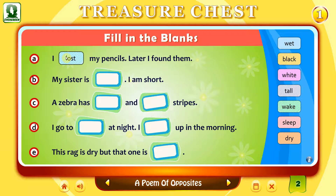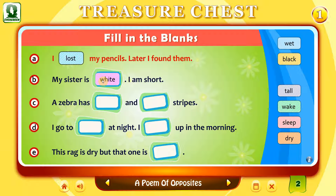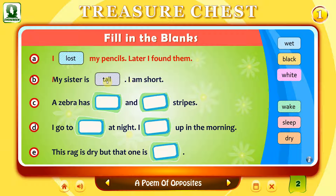That's right. I lost my pencils. Later, I found them. That's not right. Try again. That's not right. My sister is tall. I am short.